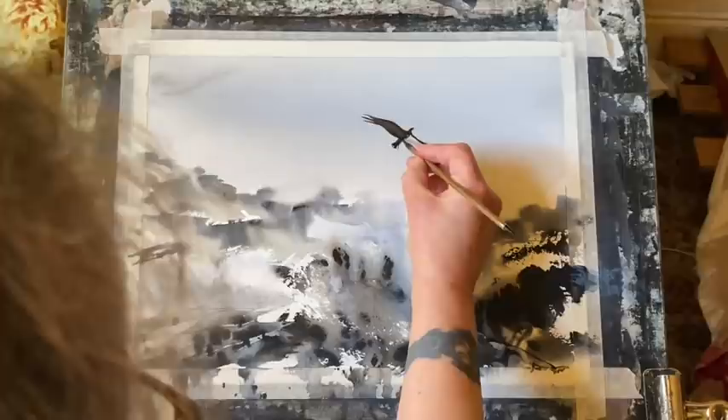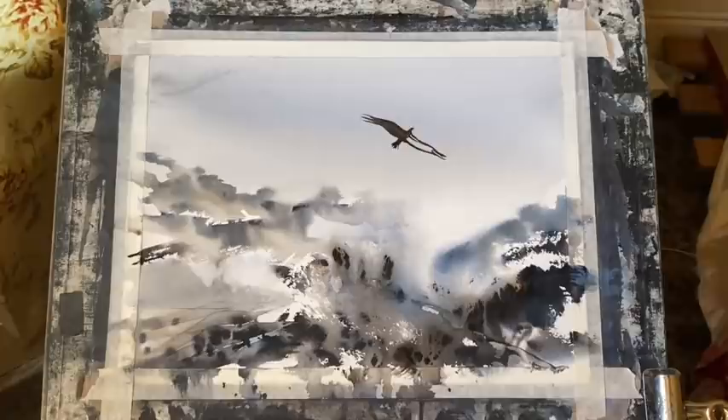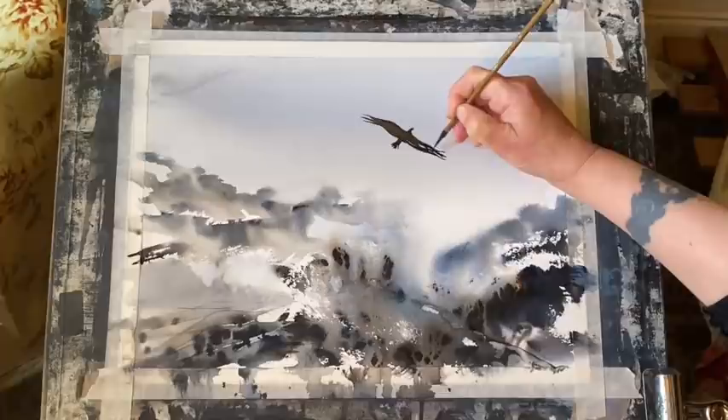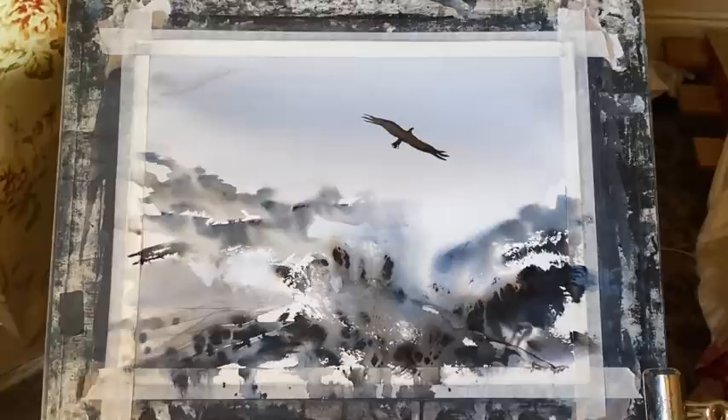But you can see now what I mean about contrast being more important than colour. We don't really get many eagles that are just that sort of blacky-brown colour. But as you look up against the light of the sky, the bird becomes silhouetted and sort of backlit. So that's what I'm trying to achieve here. But in actual fact, the contrast that I've got from the bird against the pale sky is what's working more so than the colour.